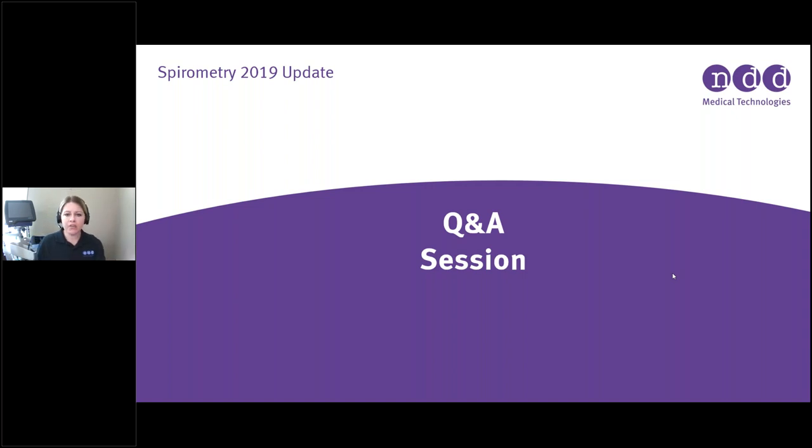We're right at 9:30, so let's do one more question. If you have questions after the fact, you'll get a follow-up email from NDD with contact information. Feel free to send any questions that come up after the webinar and we'll get them answered.